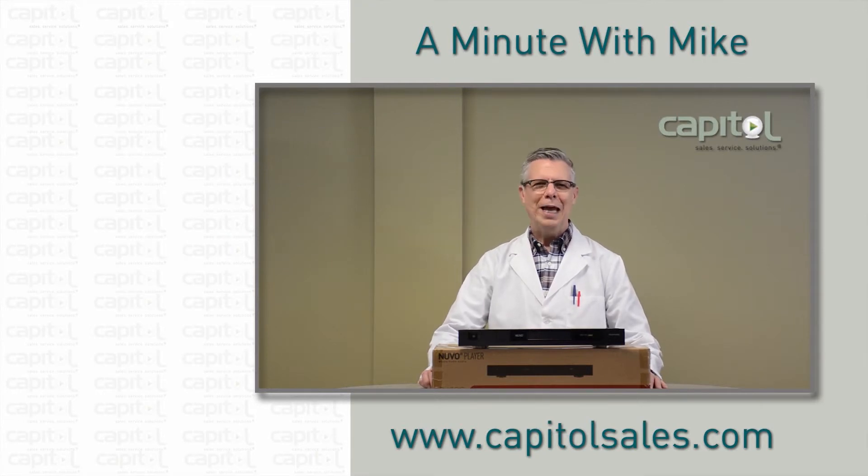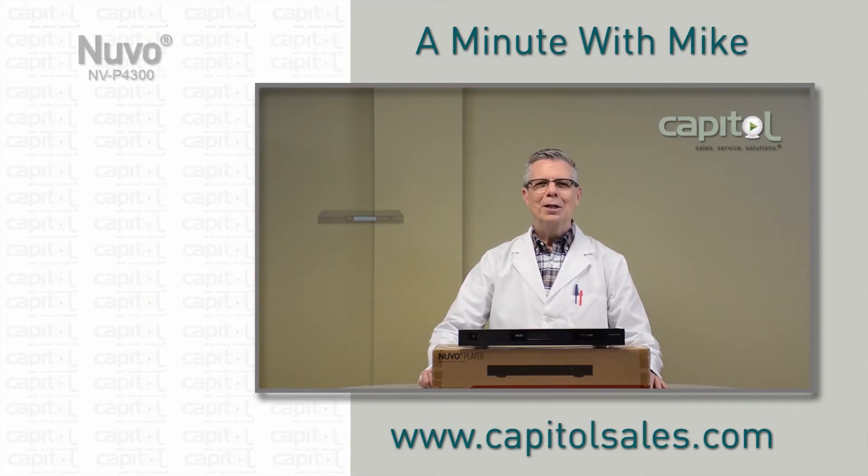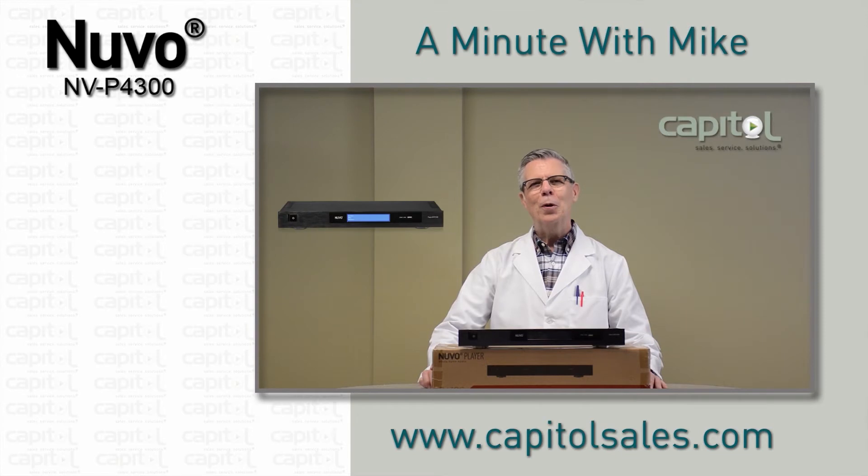Hi, I'm Mike Marko with Capital. You got a minute? LeGrand is now shipping the Nuvo NVP4300 player that delivers the best professional whole house audio yet.